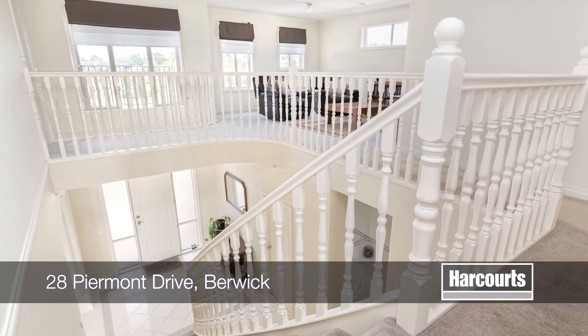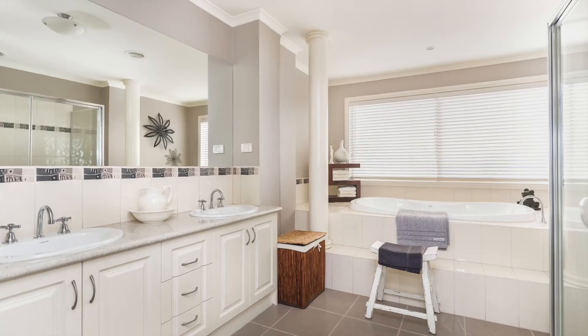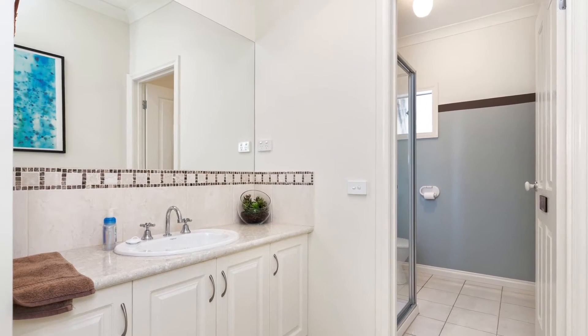An extremely spacious home offering four double bedrooms, including a generous master suite with large spa bath, a double vanity and walk-in robes. The other three bedrooms all have built-in robes and are serviced by the large main bathroom.